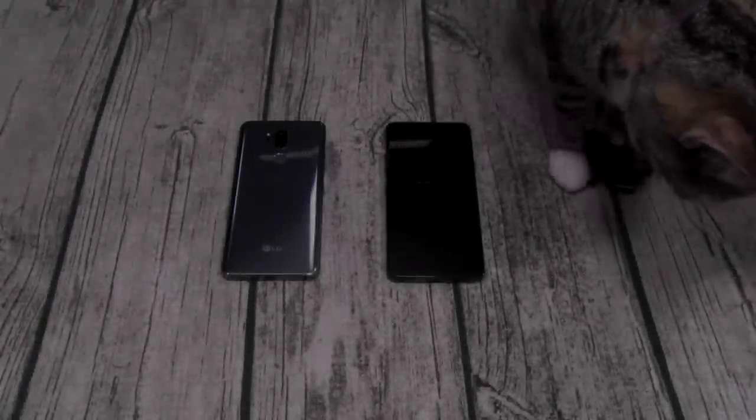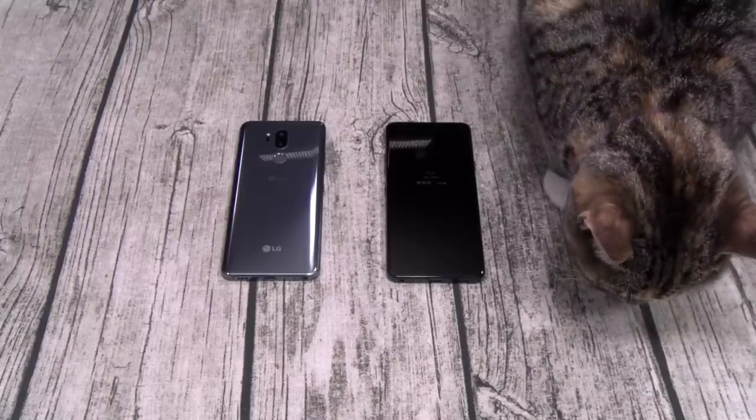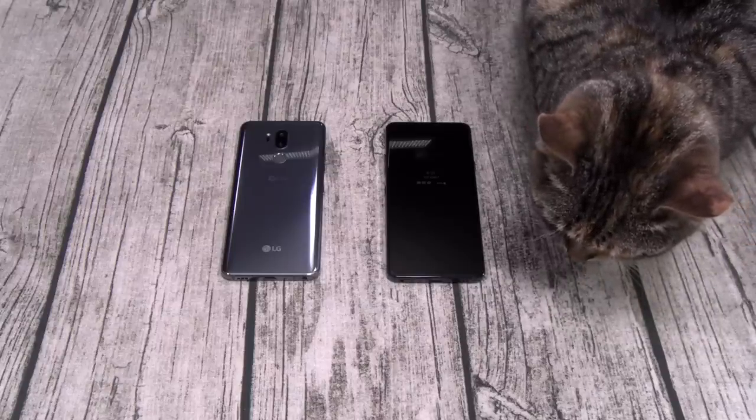Yo, what's up everybody? It's your boy Floss back again with another video and today we're gonna do the real review for the LG G7. I'm gonna try to make this video as quick as I can, but y'all know I don't like doing too much fancy editing so it is what it is.